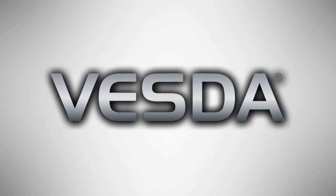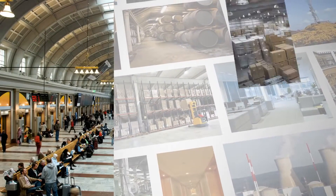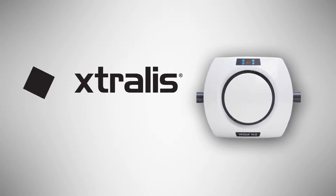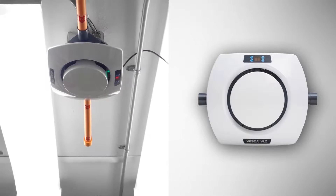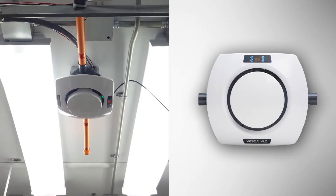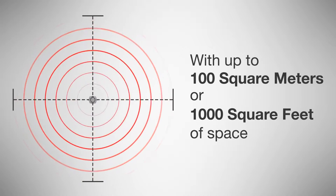For decades, VESDA has been providing early and reliable smoke detection to protect lives, assets, and ensure business continuity. Now, Xtralis introduces VESDA Laser Quantum, or VLQ, bringing aspirating smoke detection designed to meet the unique needs of applications in compact areas, with up to 100 square meters or 1,000 square feet of space.